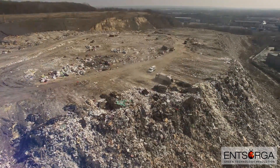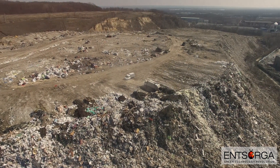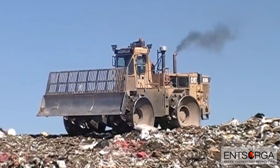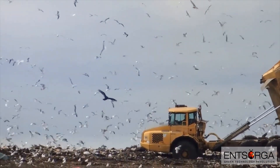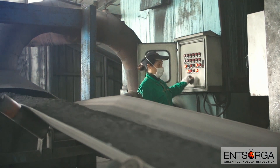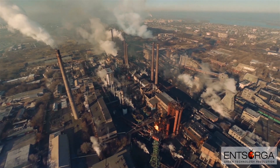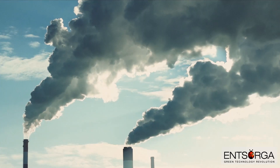As our nation continues to increase its waste diversion and sustainability goals, municipal solid waste management is recognized as a major challenge. Landfilling as the primary means of solid waste disposal is becoming a very serious problem, both environmentally and economically. At the same time, we continue to overuse and rely on finite natural resources, such as coal and oil. The burning of these fossil fuels has been linked by scientists to global warming.